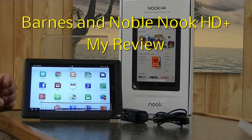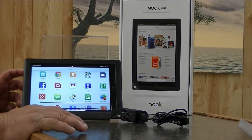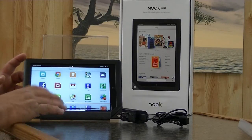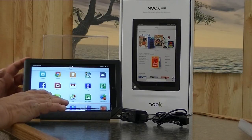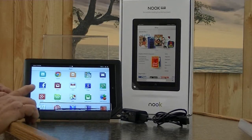Today we're going to be looking at the Barnes & Noble Nook High Definition T. The item number for this particular Barnes & Noble is BNTV600-R. It is available in the 16 gigabyte version on Barnes & Noble for $149. Amazon also has it for $149, as does Walmart. In the 32 gigabyte version you're looking at $179.